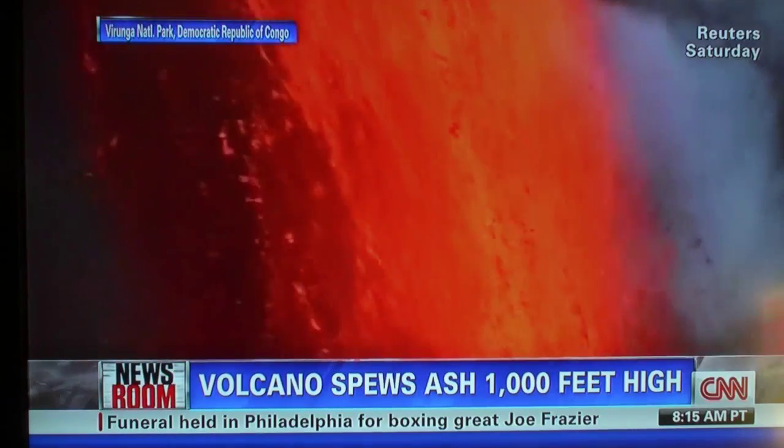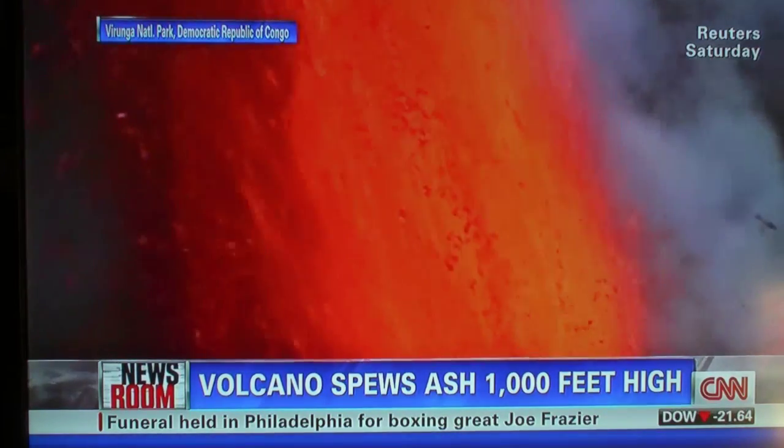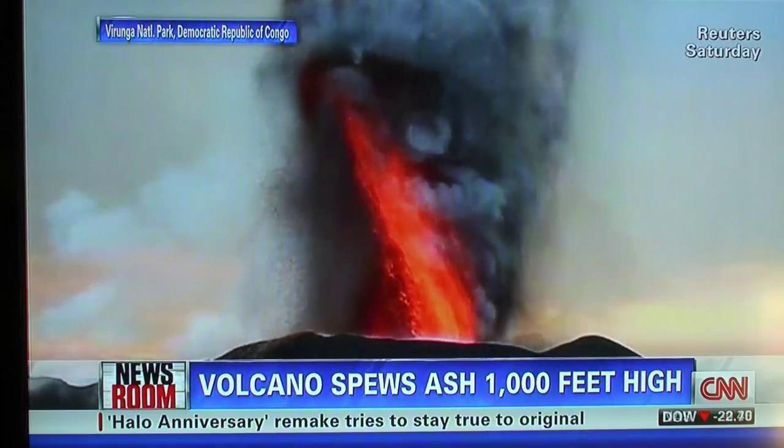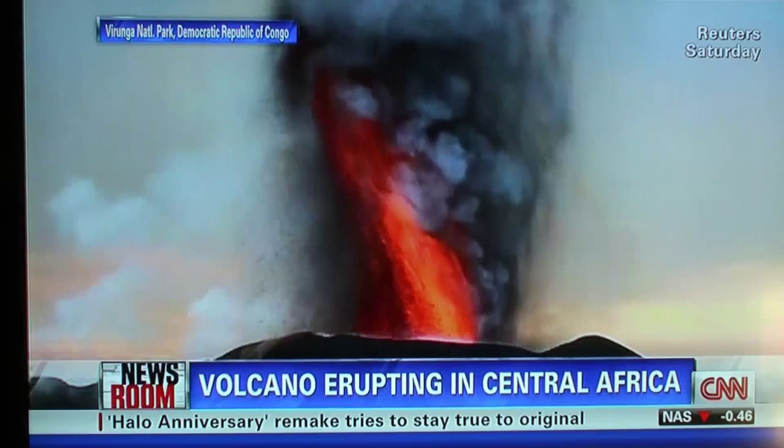This is almost 1,000 feet in the sky now. This is all coming out of the Nyiragongo — doing the best I can on that — volcano in the eastern sections of the Republic of Congo.